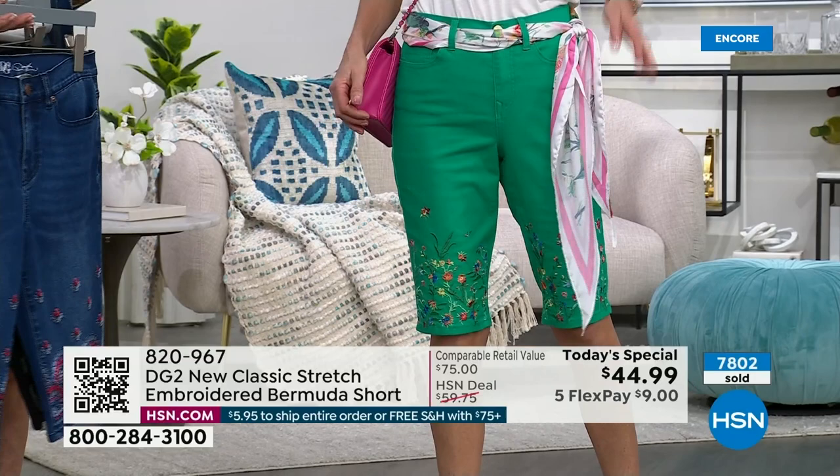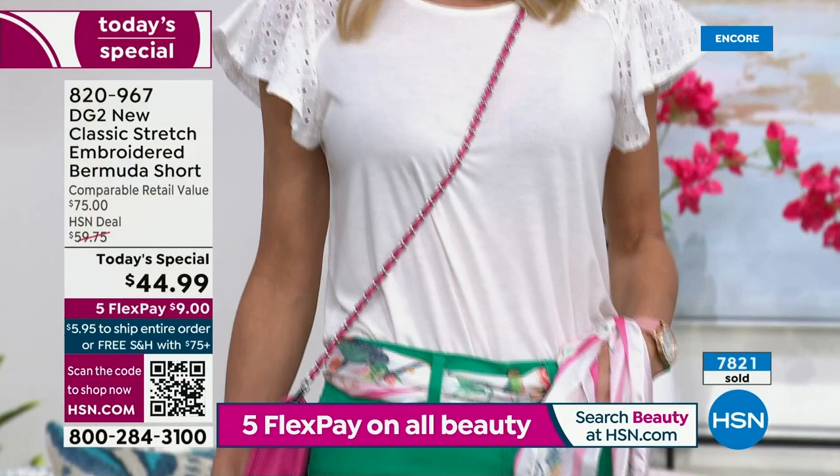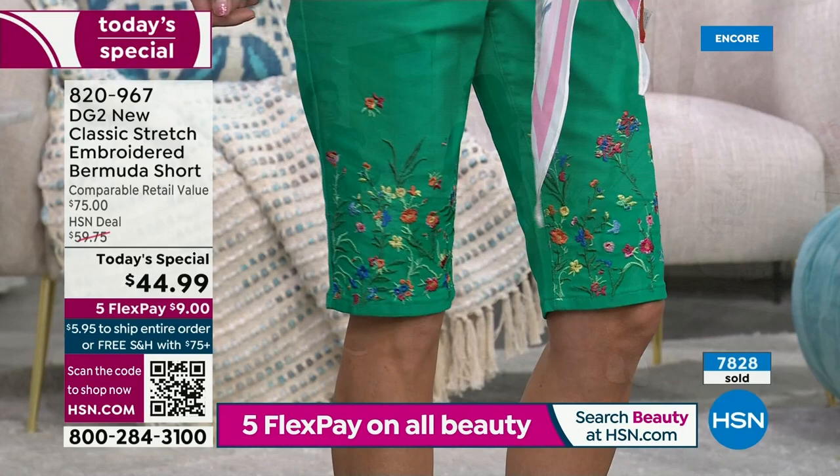Cara is wearing the fabulous Kelly green — she's 5'9" in an extra small. In new classic stretch, go with your accurate size. If you like really fitted, go ahead and size down, but we say stay true to size — that's what we've done successfully with new classic stretch across the board. It should be very easy for you to order these.